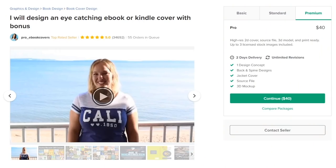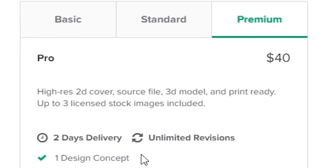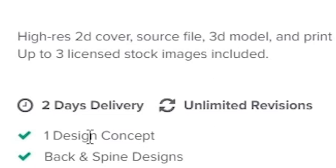Let's jump to the second gig, Pro eBook Covers. Angie has actually been on Fiverr for a very long time. I got my first book covers done by her, and my mentor introduced me to her gigs quite some time ago. So I thought, let's give her a shot at the premium gig. We get a high-res 2D cover, a source file so I can edit it later, a 3D model, print-ready with unlimited revisions, and two days delivery at about $40.